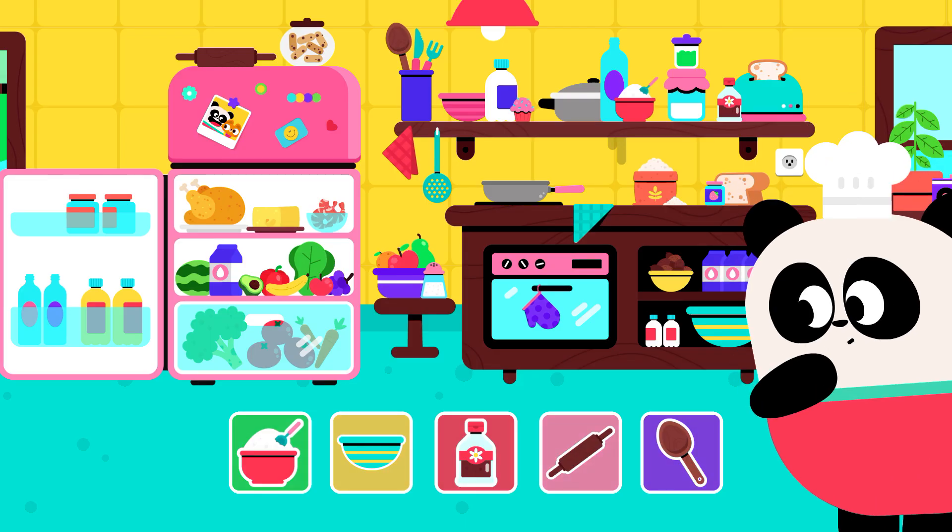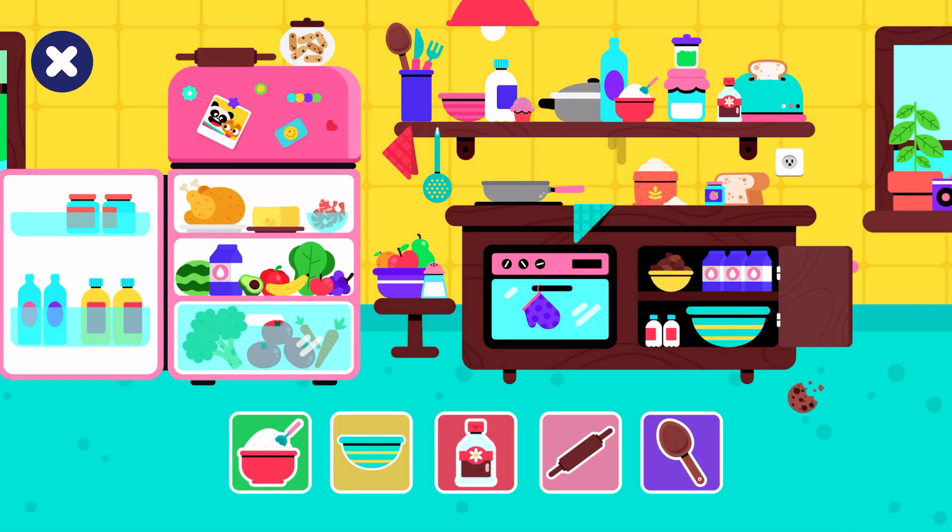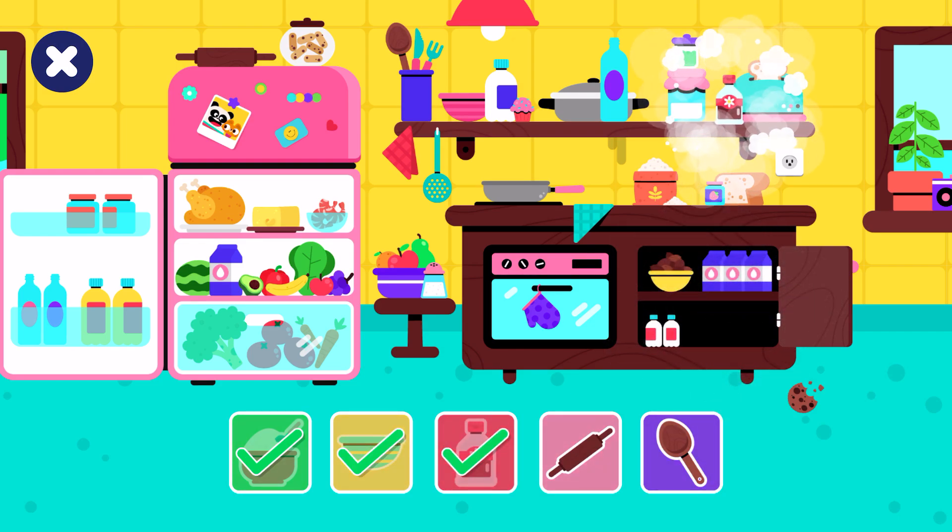We're in the kitchen. Elliot needs to find some of his things. Can you find the hidden objects? Good job! You found the sugar. You found the big bowl. Good job! You found the vanilla extract.